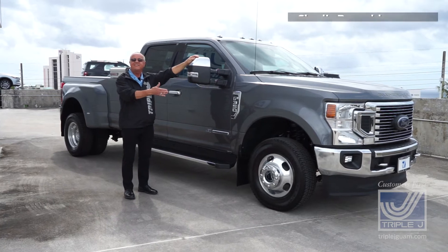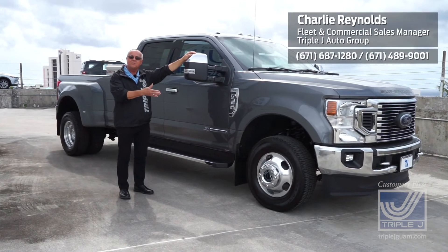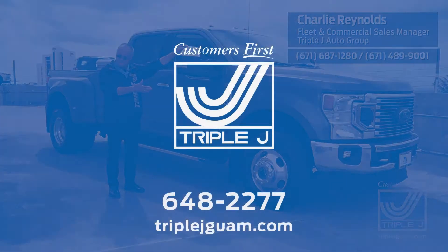If this is the truck you would like to see and test drive, just come on over to Triple J Motors Commercial Sales Department. Thank you for watching.